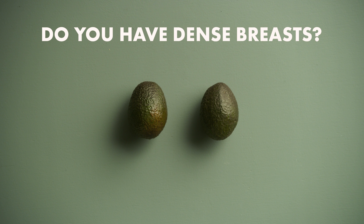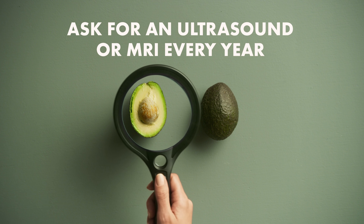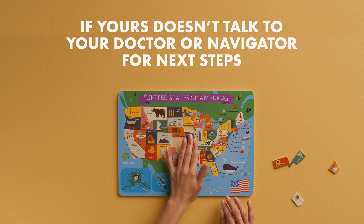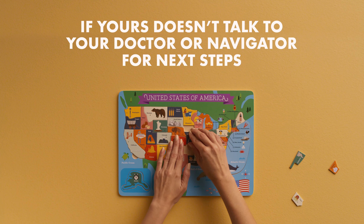Do you have dense breasts? Find out. And if you do, ask for an ultrasound or MRI every year in addition to your mammogram. In some states, insurance must cover breast ultrasounds and MRIs. If yours doesn't, talk to your doctor or navigator for next steps and options for support.